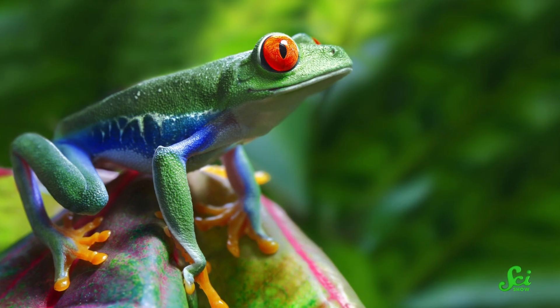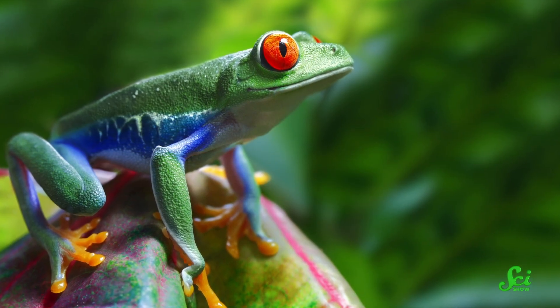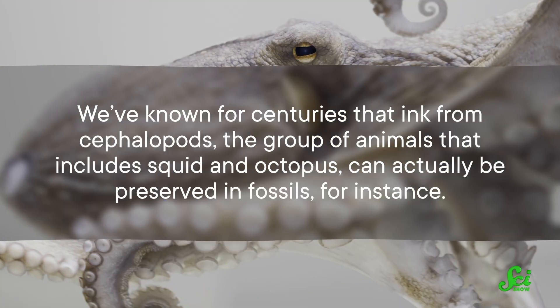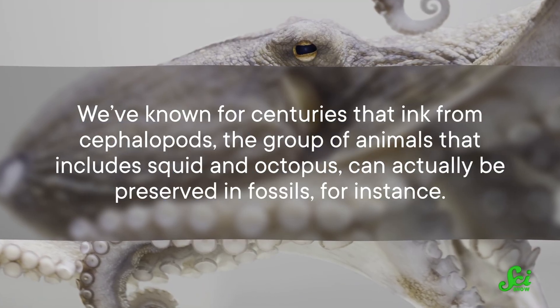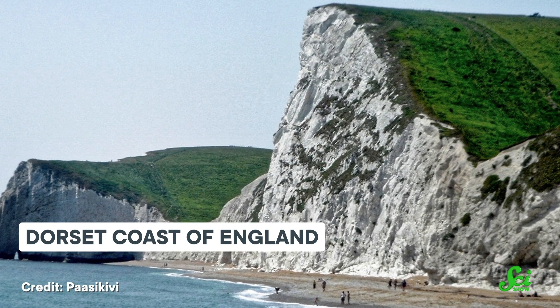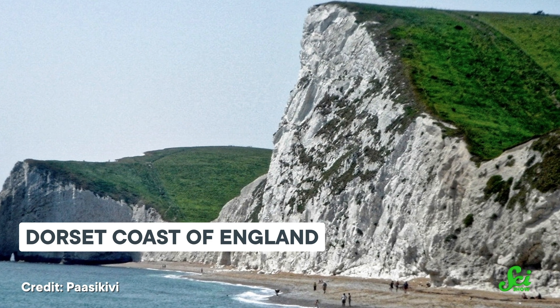So why wouldn't you expect to find these colors in fossils? First off, the outside bits of an animal where the color usually is are soft and squishy, and tend to not fossilize well. And individual molecules, like pigments, don't survive the process too well either. Though the 21st century has seen rapid progress, it's worth noting that there have been hints that fossils could preserve at least some form of color for a while. We've known for centuries that ink from cephalopods — the group that includes squid and octopus — can actually be preserved in fossils. Later analysis showed that it contained melanin, but figuring that out required grinding up the fossils, which scientists were reluctant to do.